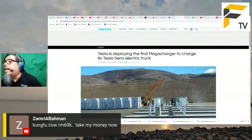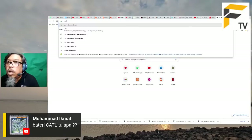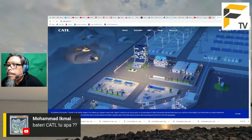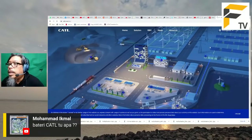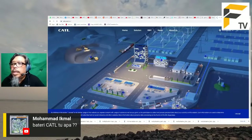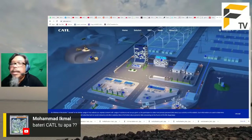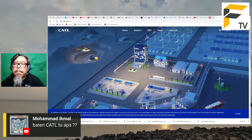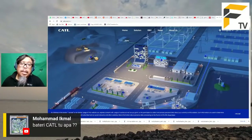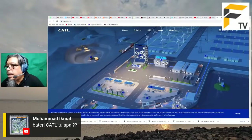CATL - Contemporary Amperex Technology - adalah antara syarikat bateri terbesar di dunia sekarang. Mereka menghasilkan bateri lithium-ion biasa dan juga lithium-ion phosphate. Tesla menggunakan CATL untuk lithium-ion phosphate, dan BYD juga menghasilkan bateri lithium-ion phosphate. Di China, lithium-ion phosphate sedang berkembang besar kerana menawarkan kelebihan dari segi ketahanan, keselamatan, tidak mudah terbakar, dan tidak mudah overheat. Banyak syarikat kini menggunakan bateri CATL.